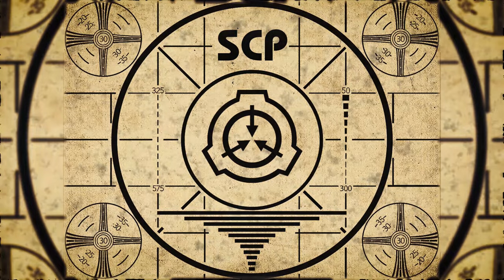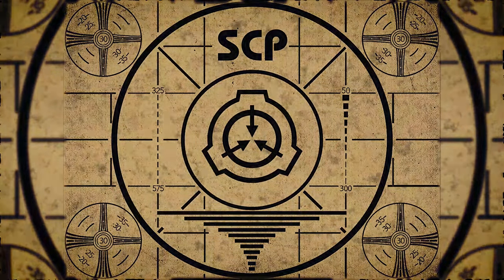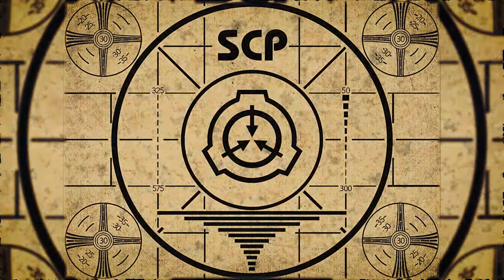Lesson complete. If you missed the previous orientation, go watch SCP-172: The Gear Man right now. Or for the complete course, watch this playlist.